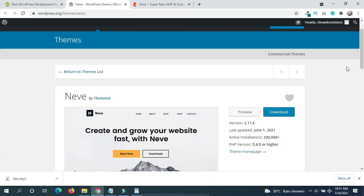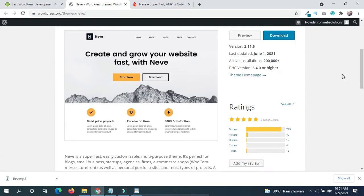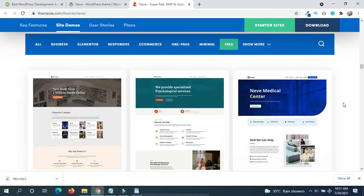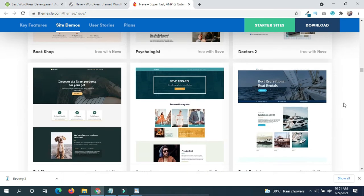Number 4: Neve. Neve is a fast multi-purpose WordPress theme with a page size of 32.4KB. This theme will cut down on website loading time. In addition, it's compatible with AMP to make the mobile loading speed even faster by using stripped-down HTML files.